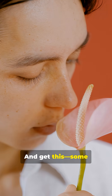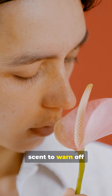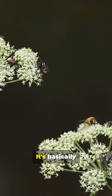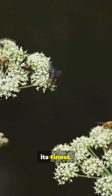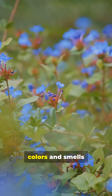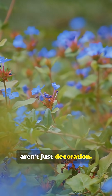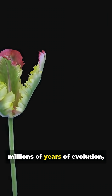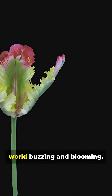Some flowers use their scent to warn off predators or attract helpful insects that'll protect them. It's basically plant strategy at its finest. So next time you walk by a garden, remember — those colors and smells aren't just decoration. They're part of a super-smart system, fine-tuned by millions of years of evolution, all to keep the world buzzing and blooming.